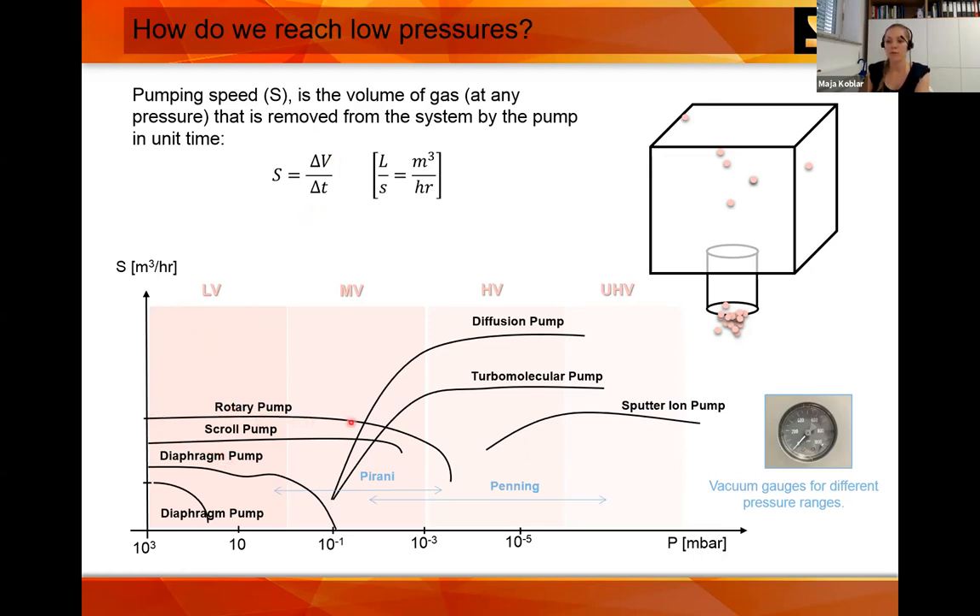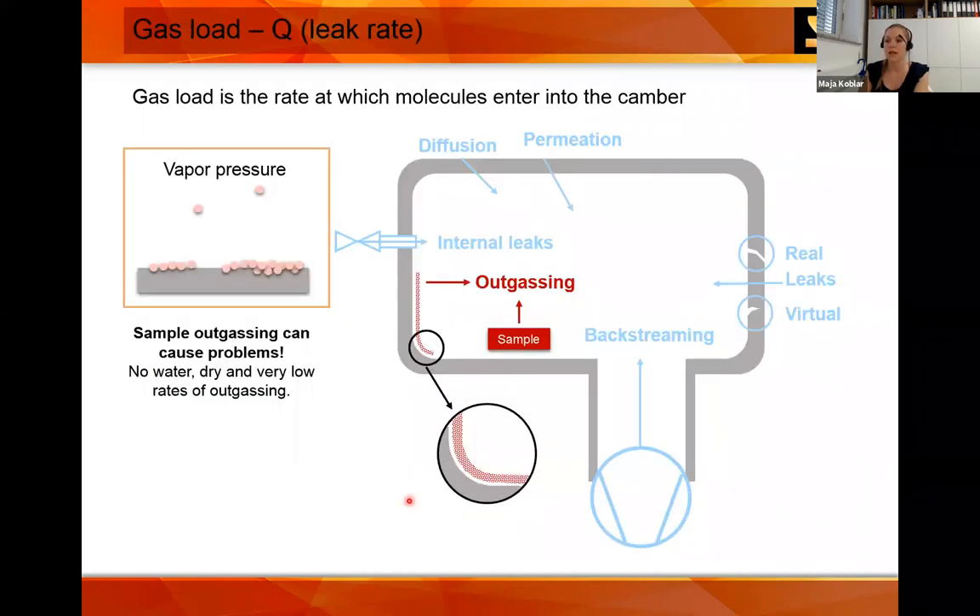You can have a rotary pump, then a turbo pump, and if you have a field emission gun you also need a sputter ion pump. We also have gauges to measure pressure. An important consideration is the leak rate — the gas load tells you the rate at which molecules enter the chamber. In the SEM, the most important concern is outgassing. If you leave your chamber open for a long time, water will absorb on the surface and later outgas. If you introduce a sample that is not vacuum-compatible, it can outgas and in some cases you can never do electron microscopy.